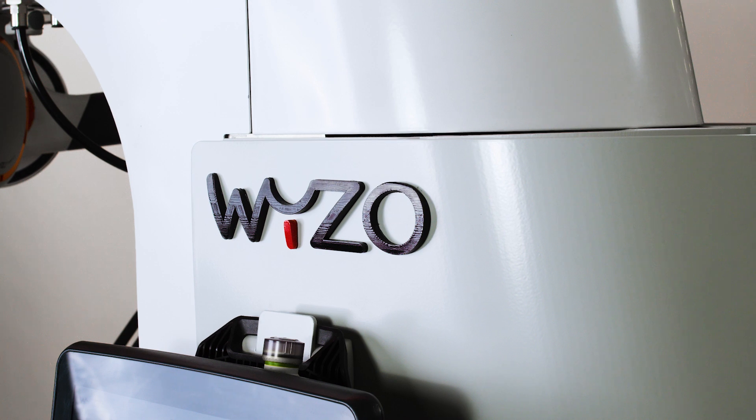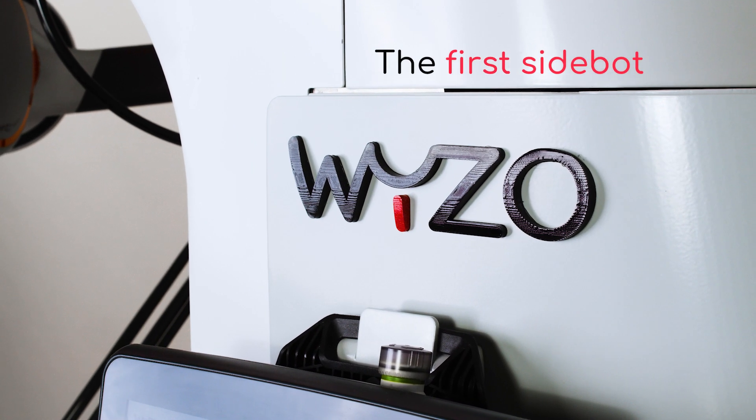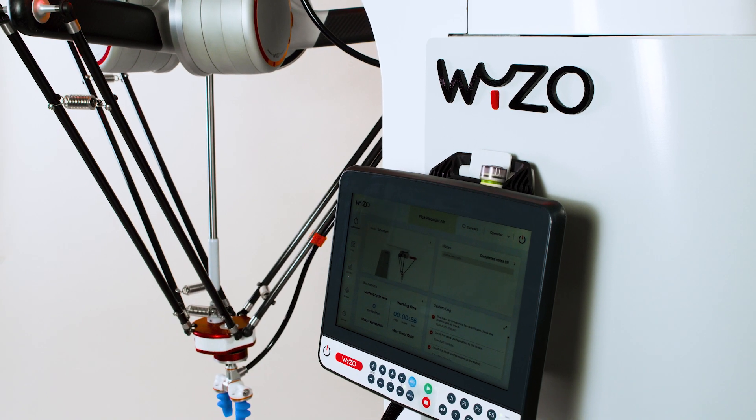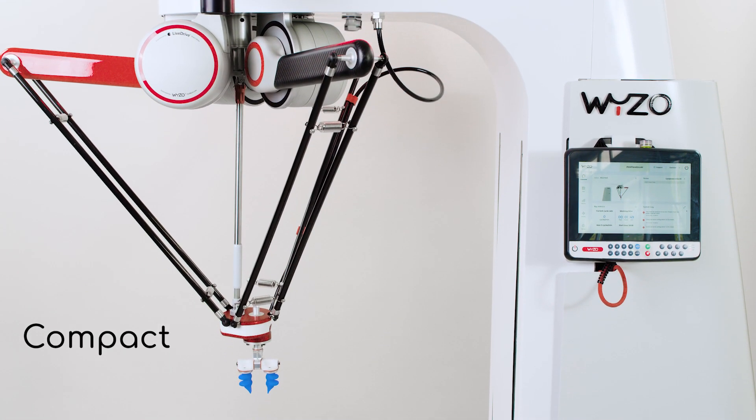This is Weezo. Weezo is a side bot, part of a new class of industrial robots designed to work safely and efficiently alongside humans. Traditional pick-and-place robots are large and complex, designed to work on fully automated production lines. But not Weezo.